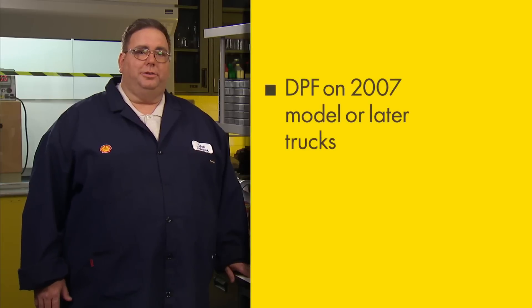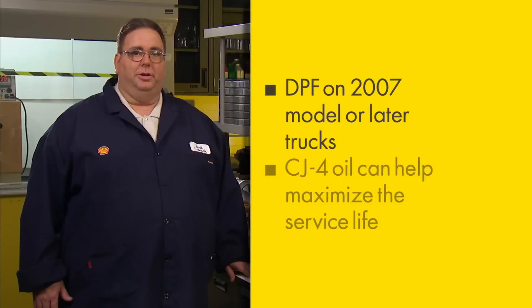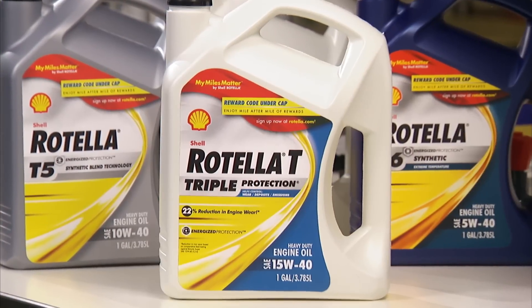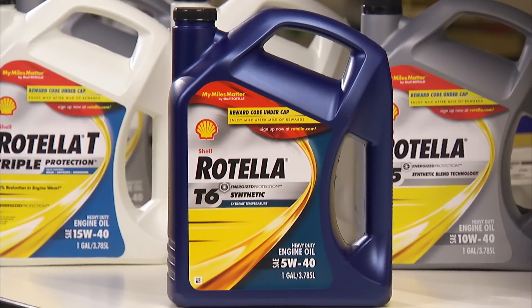So be sure to keep your DPF clean and breathe easier, knowing you're not only helping the air around us, you're taking really good care of your truck. If you have a 2007 or later model truck with a diesel particulate filter, make sure to use the right heavy-duty engine oil, such as Shell Rotella T Triple Protection, Shell Rotella T5, or Shell Rotella T6. And don't forget to maintain your diesel particulate filter regularly as required by your OEM. Thanks, and we'll see you down the road.